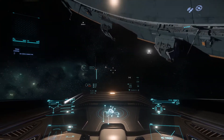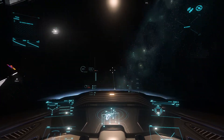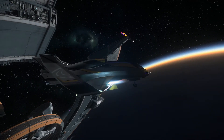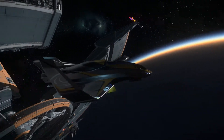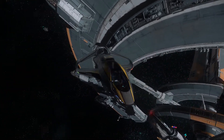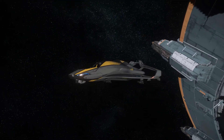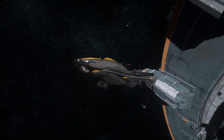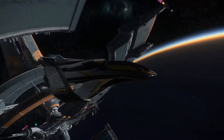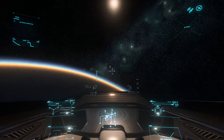If you just kind of want a runabout ship, the Origin 315P makes a heck of a good little runabout ship. Unfortunately, the 830 fuel is not necessarily enough to jump you as far as you'd want to go in a single jump. So the idea of this being your go-to transport ship is, unfortunately, not going to work that well — it's unfortunate, because it seems like a great little explorer ship.